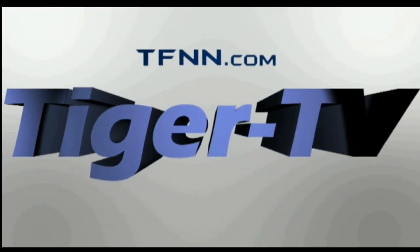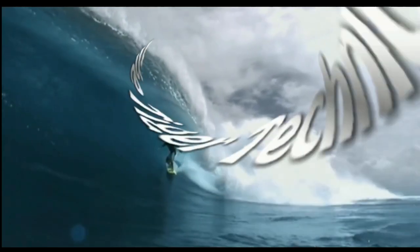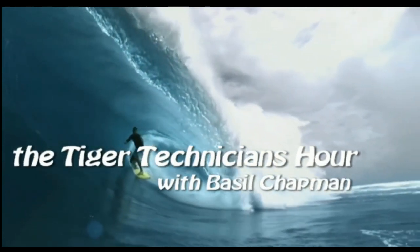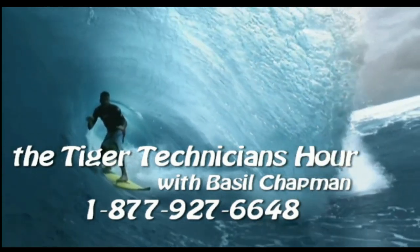The following is a presentation of TFNN — the Tiger Technician Hour with your host Basil Chapman. This is the Friday, the 5th of April edition, and we're going to do some technical analysis.